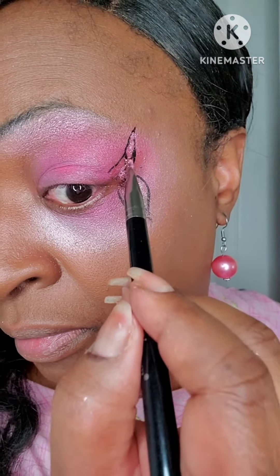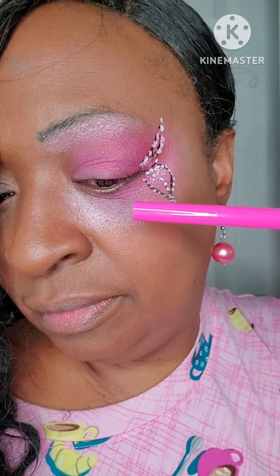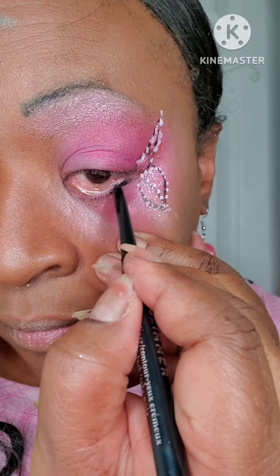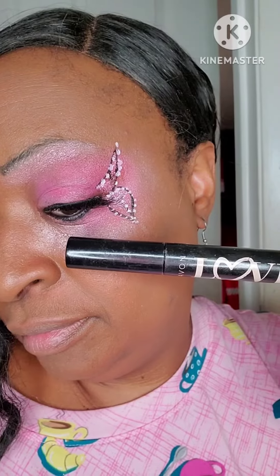After that I added in the glitter, then I took a white eyeliner and outlined the edges of the wing by creating dots to try to give it a little bit of dimension. I then took a pink liquid eyeliner and also my black pencil eyeliner to kind of outline the lids of my eyes.